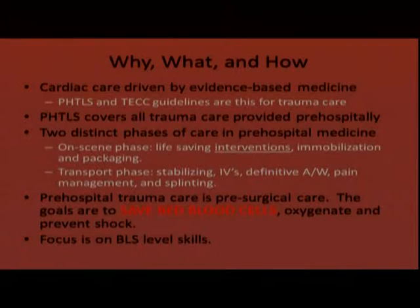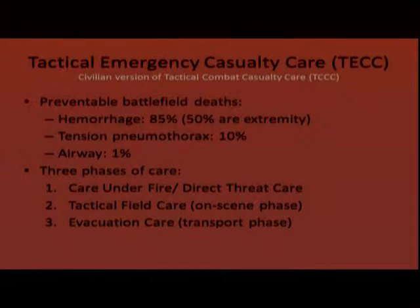Tactical Emergency Casualty Care (TECC) is the civilian version of Tactical Combat Casualty Care, with slight changes made for law enforcement — mainly SWAT teams — that are more applicable for the civilian environment. The military identified three preventable battlefield deaths looking back at several conflicts: 85% of those preventable deaths were hemorrhage, 50% was extremity hemorrhage — that's where the emphasis on tourniquet use came from.